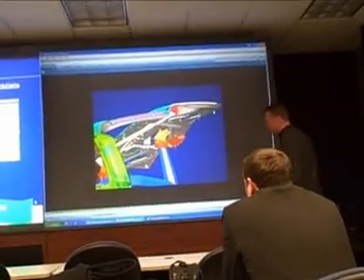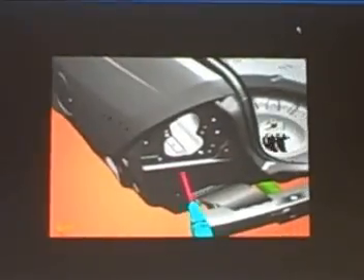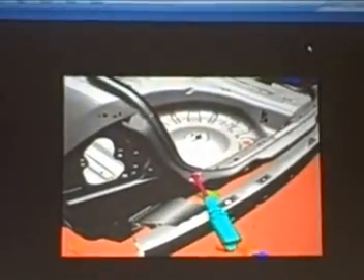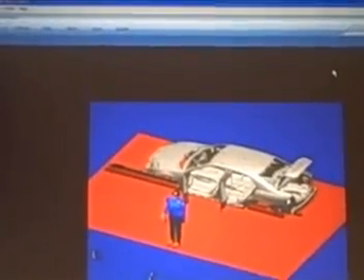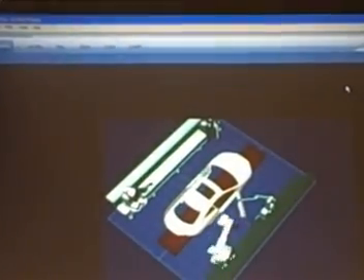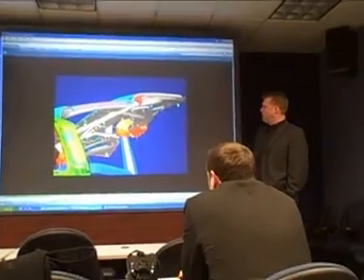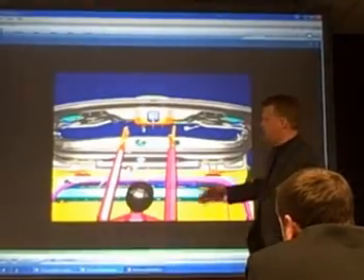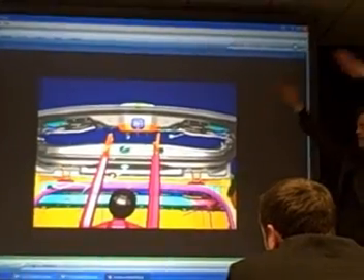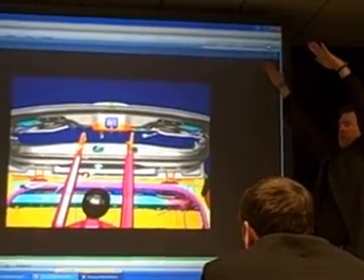How does this help you over previous ways of developing a product? What this does for us is we're able to build the vehicle in a virtual sense long before we've built the first physical part. We can design the product, bring it in along with the process, and we can build it together here — make sure that the product design is compatible with the process and the plant. It can be built capably, with quality, with the existing operators safely, and repeatedly every time.